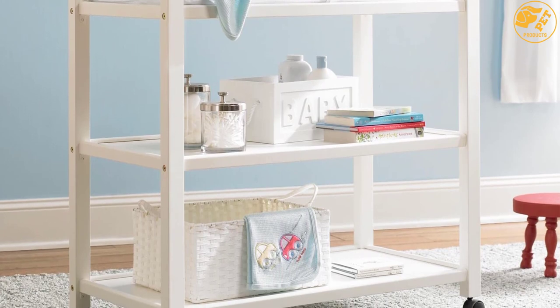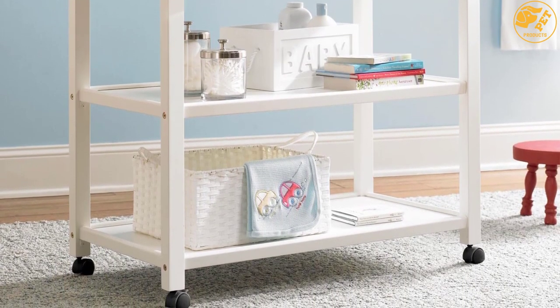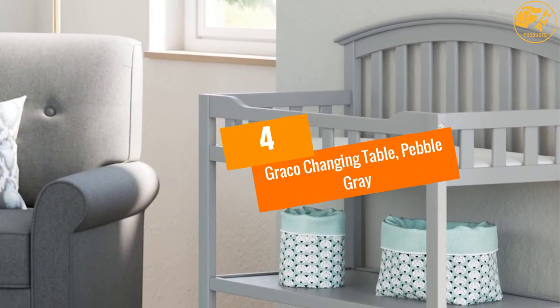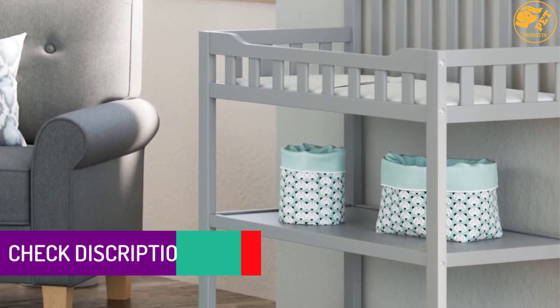It comes with a belt strap and water-resistant pad. The pebble gray finish blends in well with most nursery settings. At number four: Graco Changing Table Pebble Gray. The Graco changing table is made of solid New Zealand pine wood, which gives it good natural resistance against rot and elements.